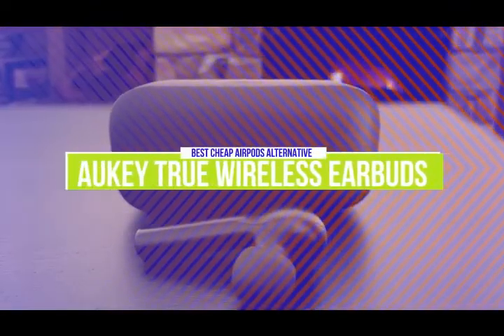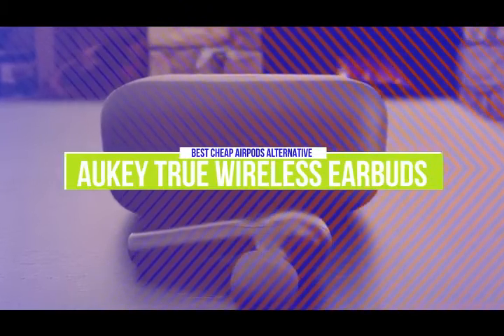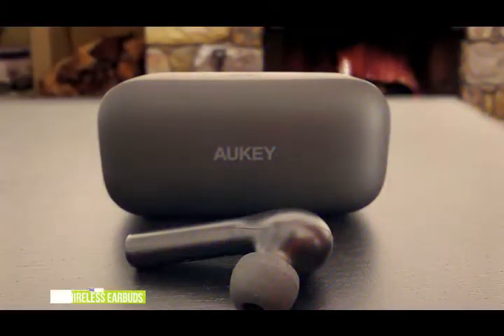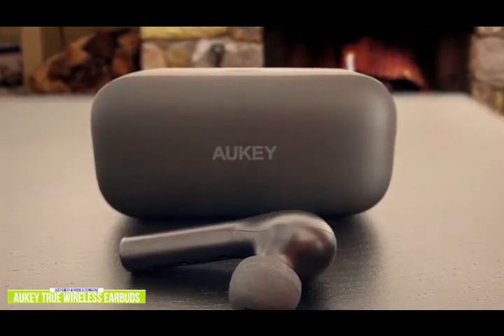The fifth product on our list is the Aukii True Wireless Earbuds. These are our best cheap AirPods alternative. If you're in the market for a cheap alternative to the AirPods that still does the trick to match up with your day-to-day routine, the Aukii True Wireless Earbuds might be the best choice for you.